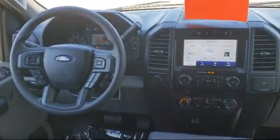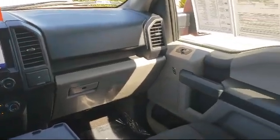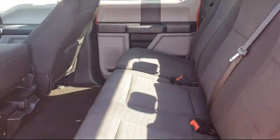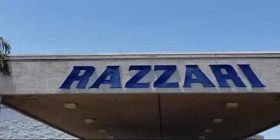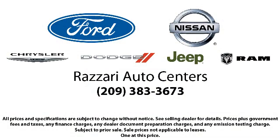Since 1978, veteran and family-owned Risari Auto Centers has been providing the Central Valley with unparalleled service. Our friendly and knowledgeable staff is always ready to make sure you have the best experience when finding your next vehicle. We have the best inventory around, and each of our pre-owned vehicles comes with a Carfax Vehicle History Report, so you can buy with confidence.